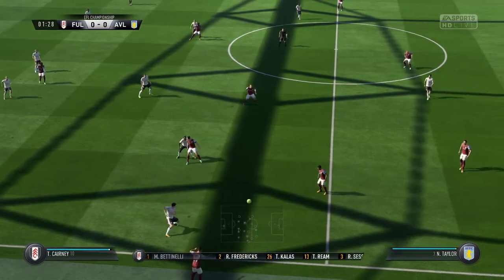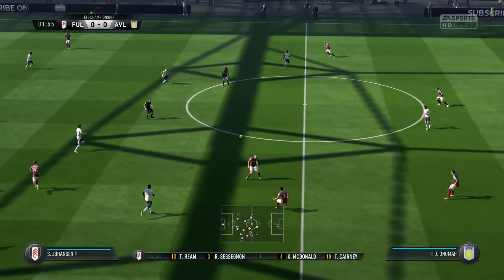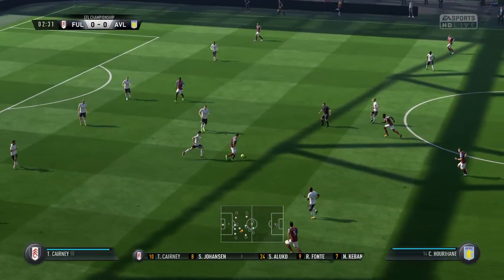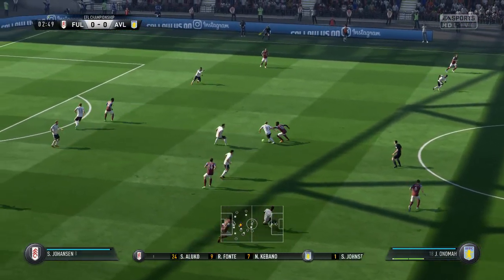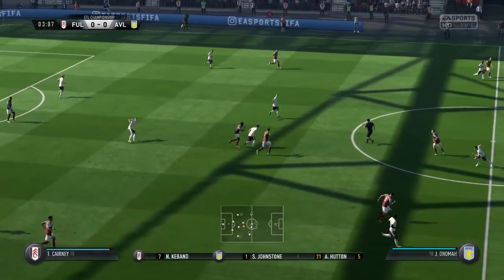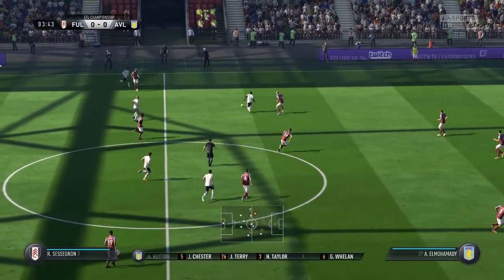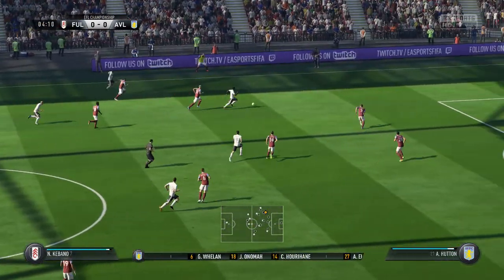Here is the Fulham team for this match. They've gone with a 4-3-3 formation — that's the way you see it, Alan? Yeah, it can be adjusted, it could almost be a 4-5-1 if they decide to come overall defensive, but if they're on the front foot, that three up front can cause the opposition back four some problems.